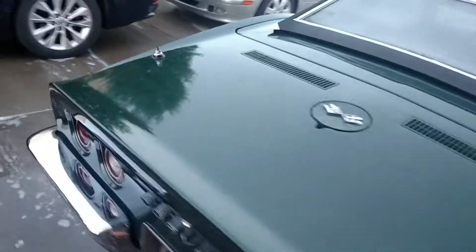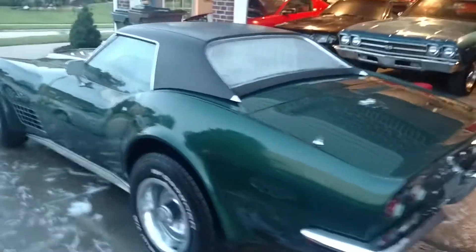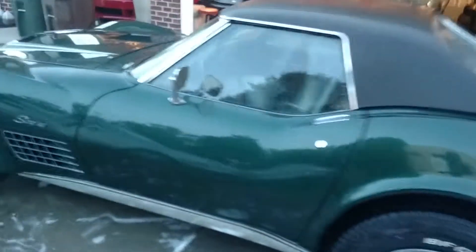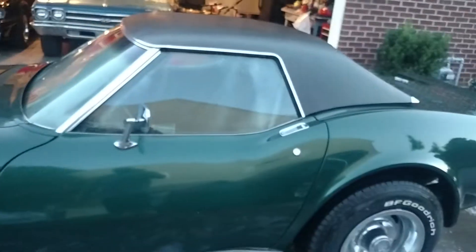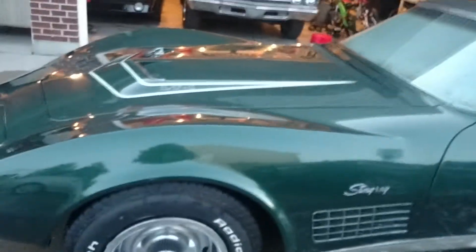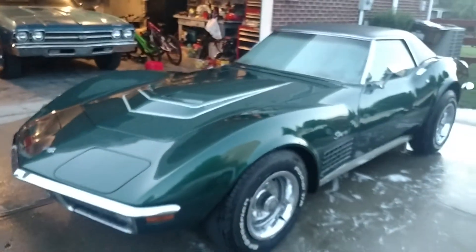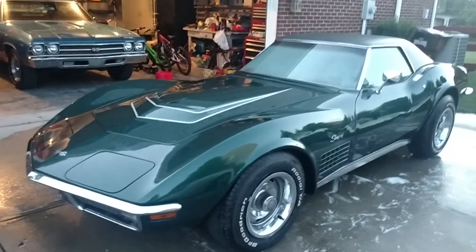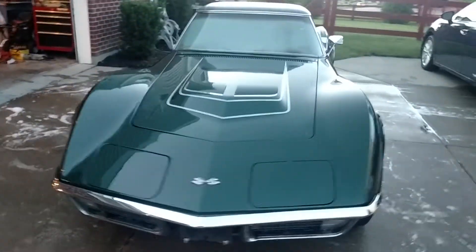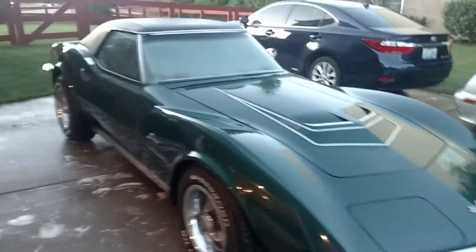I'm hoping that buffs out. Other than that, it's a really straight car — the lines are great and all the gaps are perfect. It's got a four-speed, 4:11 rear from the factory, and an optional hardtop as well. 54,000 original miles, so it's a low-mileage LT1 four-speed, all numbers matching. It was painted in the 80s, about 30 years ago, and the body's in really good shape. Seems to run pretty good too.